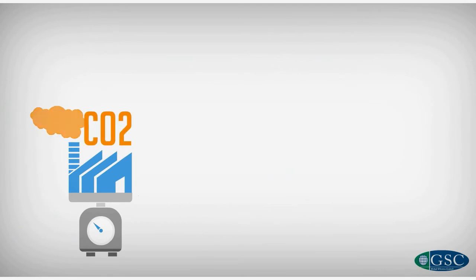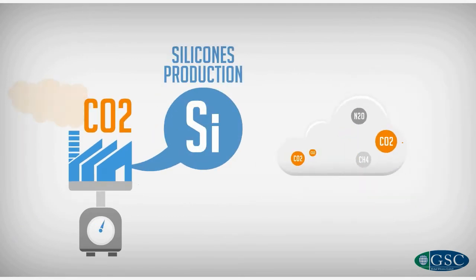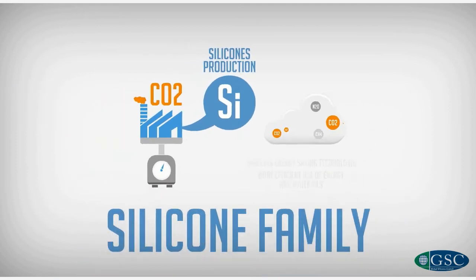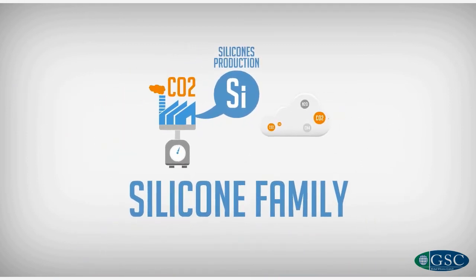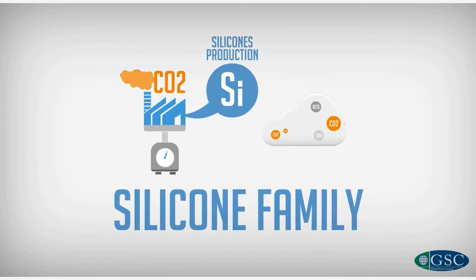It means that for every kilogram of CO2 used to make silicones, you save 9 kilograms by enabling energy-saving technologies and a more efficient use of energy and materials. This is an impressively large positive factor and at the top of the range of previous estimates for chemistry applications across the board.